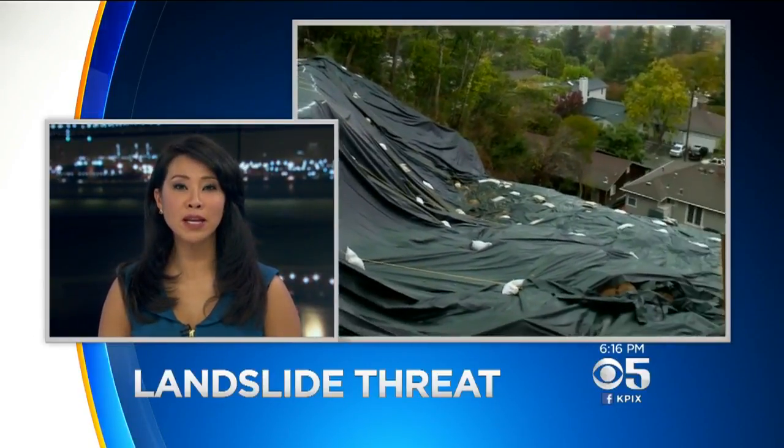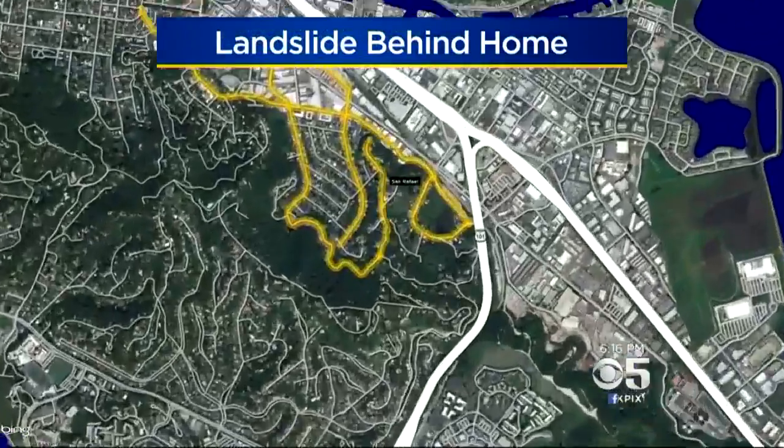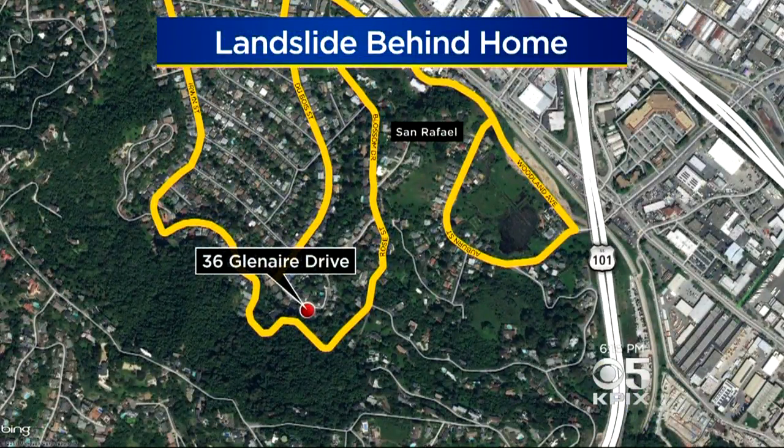The upcoming rainy season could make an already dangerous situation in San Rafael even worse. The city has yet to repair a landslide that slipped into a family's backyard nearly a year ago. The slide rests behind a home on Glen Eyre Drive in the Bret Hart neighborhood. As KPIX 5's John Ramos explains, it might not be repaired until next spring.